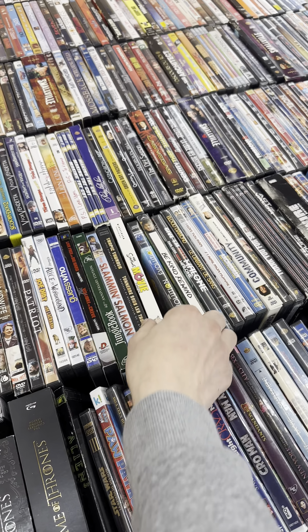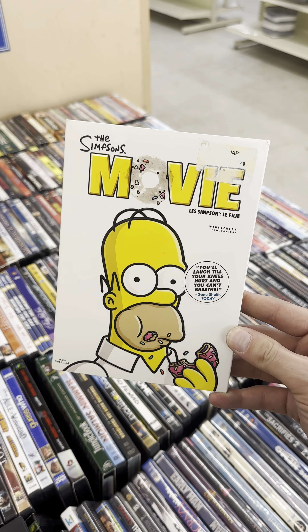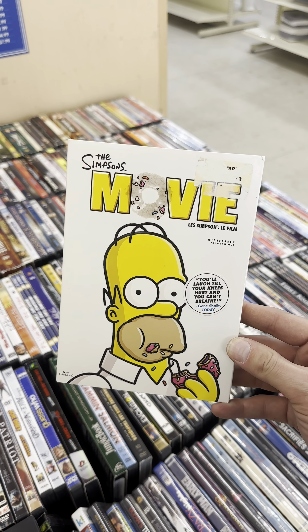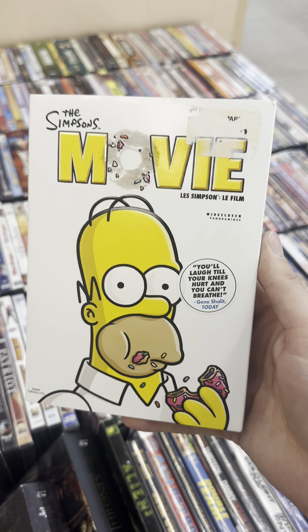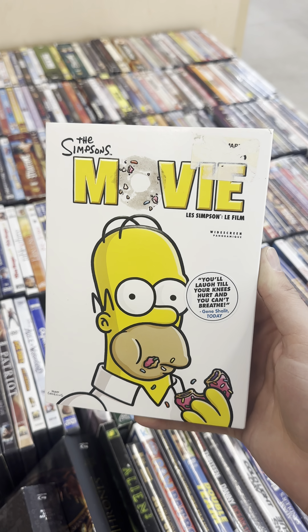On our Simpsons Movie Quest, we've got The Simpsons Movie, the widescreen version with the slipcover for $2.99. This is our 211th copy of The Simpsons Movie on DVD.